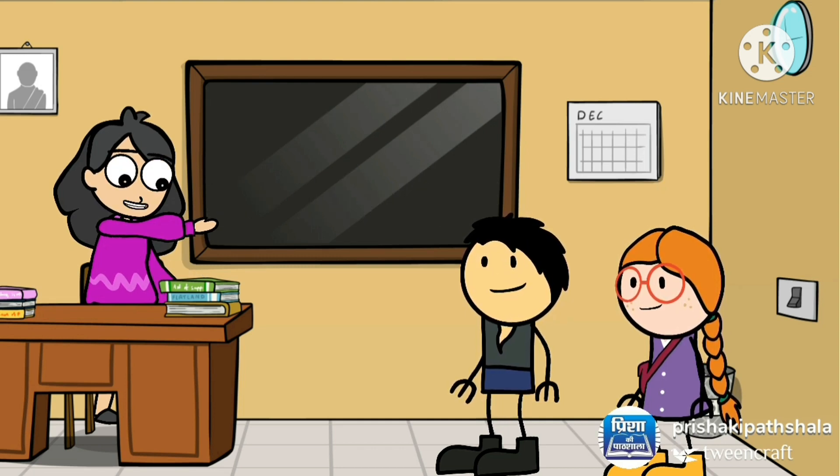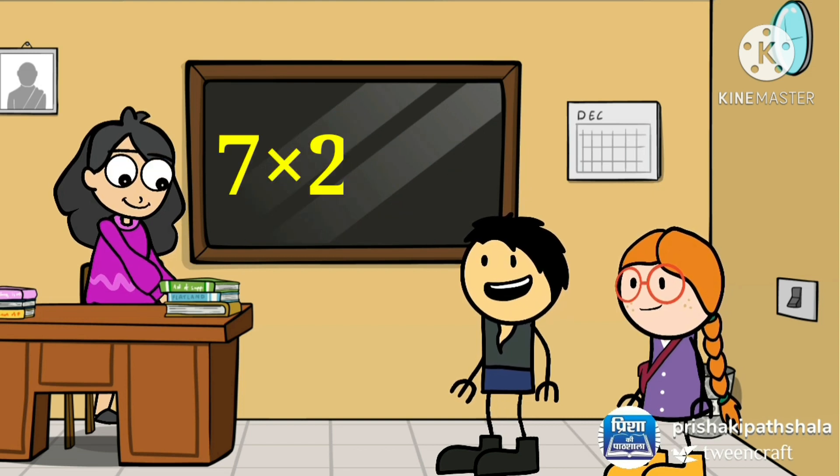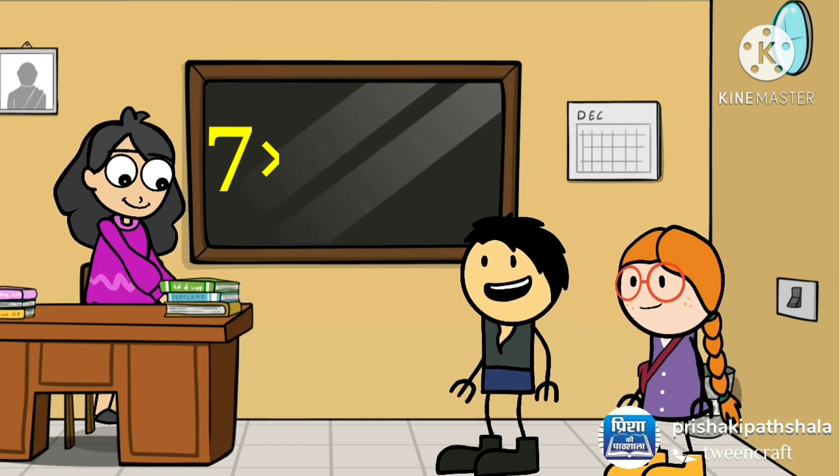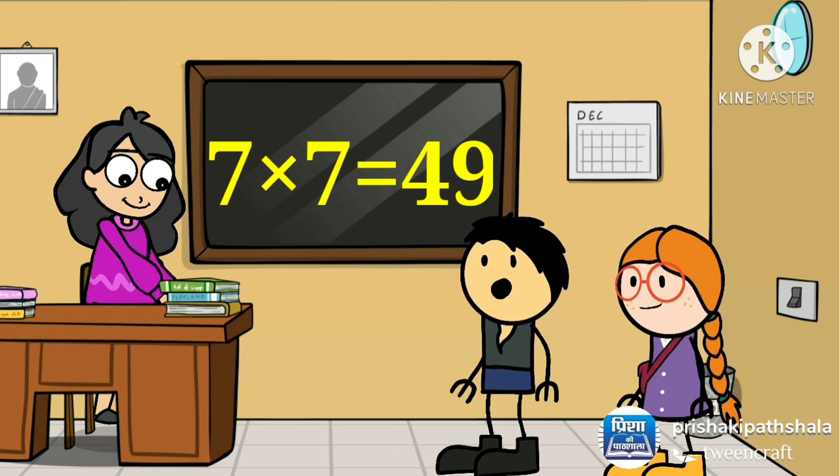Kids, let's revise. 7 threes are 21, 7 fours are 28, 7 fives are 35, 7 sixes are 42, 7 sevens are 49.